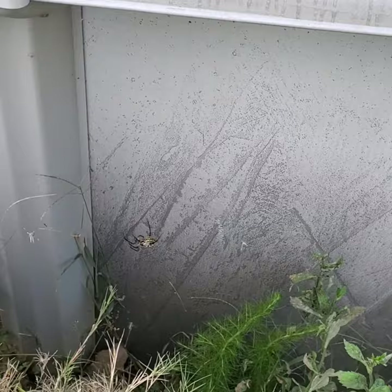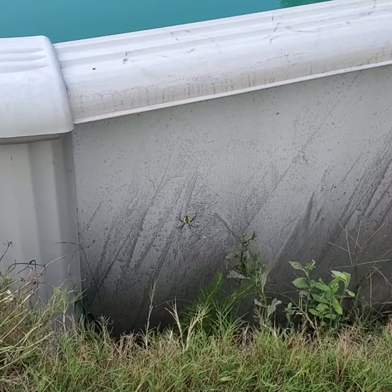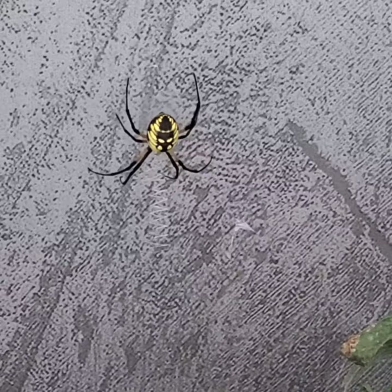They say that they are not a venomous spider, but they will bite if they feel threatened. The bite is supposed to be similar to that of a bee sting. We're gonna give her her space though, because I don't want her to think that I'm threatening her.